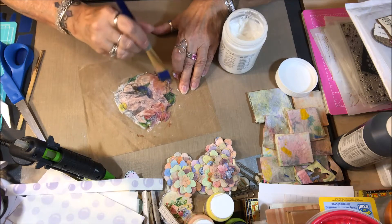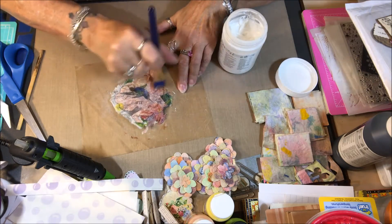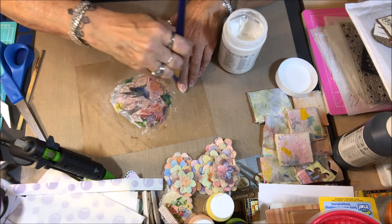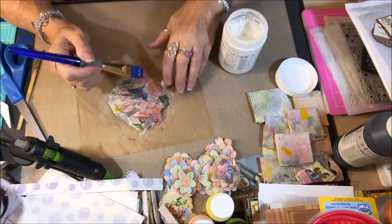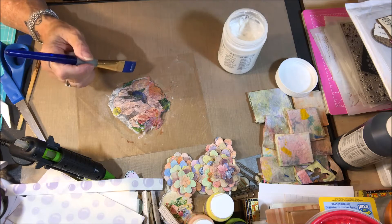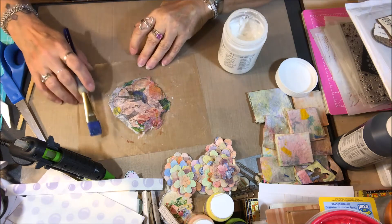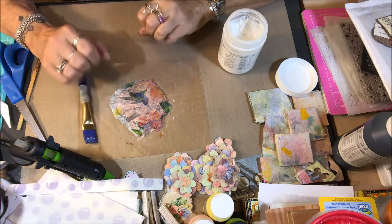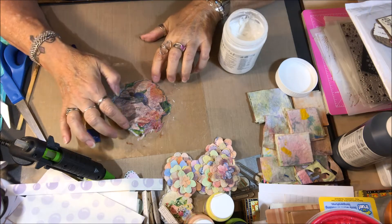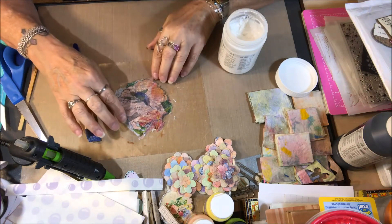If there's anything I need to talk with you guys about I will do that as I go along. I got a couple pieces of napkin stuck in there — there we go. I'll give this a quick dry and put it in fast forward. I just thought this was such an unusual shape and it was so pretty, so I thought I would make this tag.